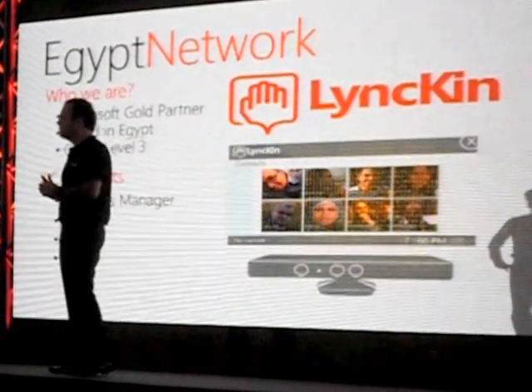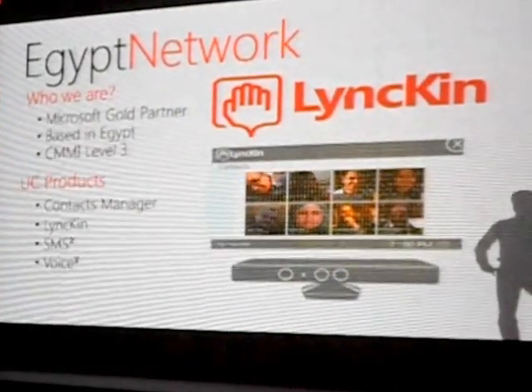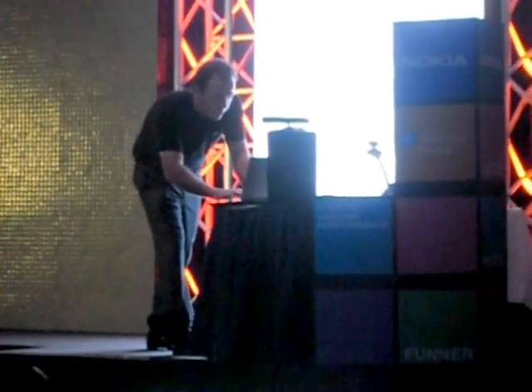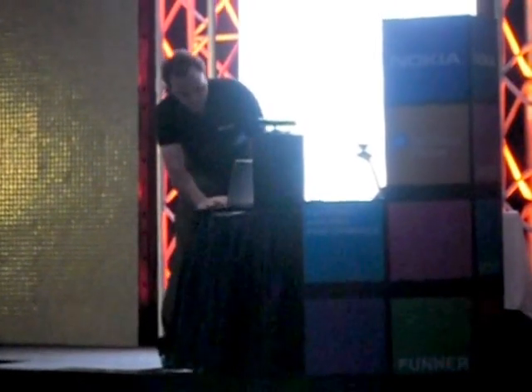Thank you to Egypt Network for being with us. I'm going to try to demo this for you, so let me switch over. I need to do a quick switch on the device — you can see the Kinect for Xbox here. Let me know if you see my screen.